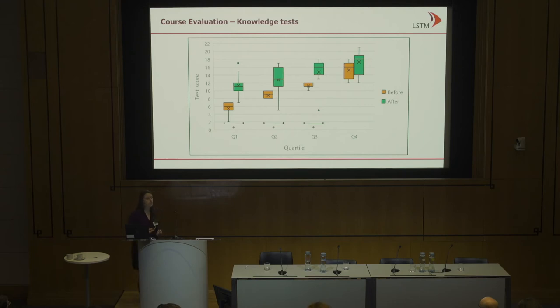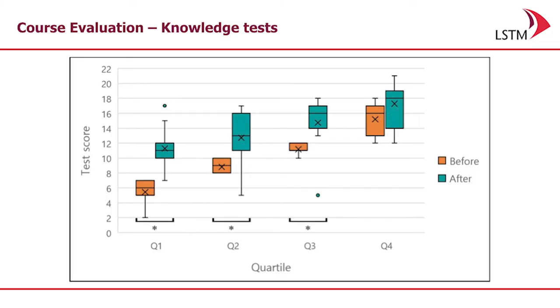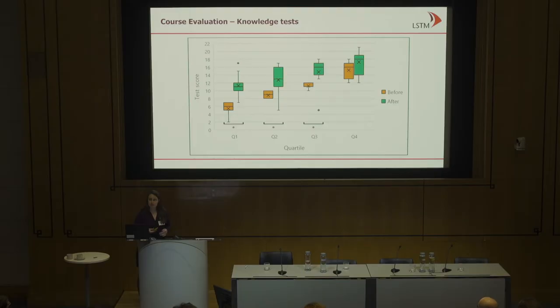We saw similar results in relation to the knowledge tests. All individuals took a knowledge test pre and post-course, and again, the individuals that were scoring lowest initially began to see the greatest increase in their scores.